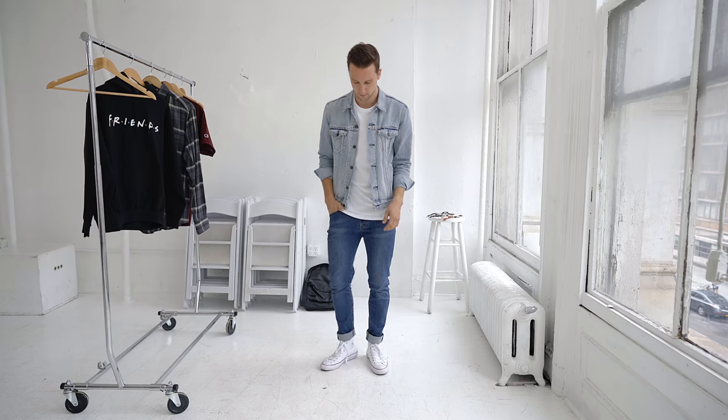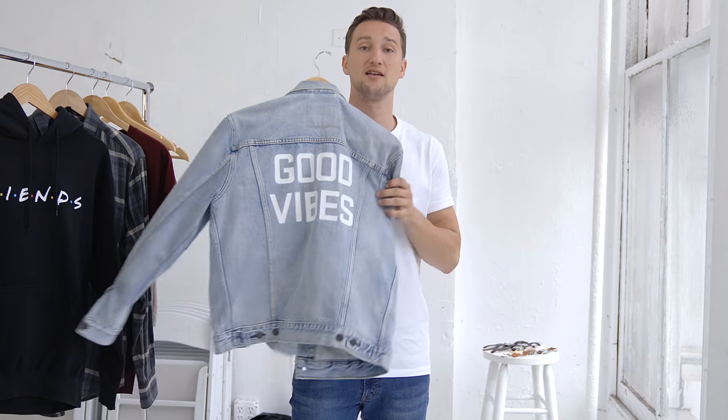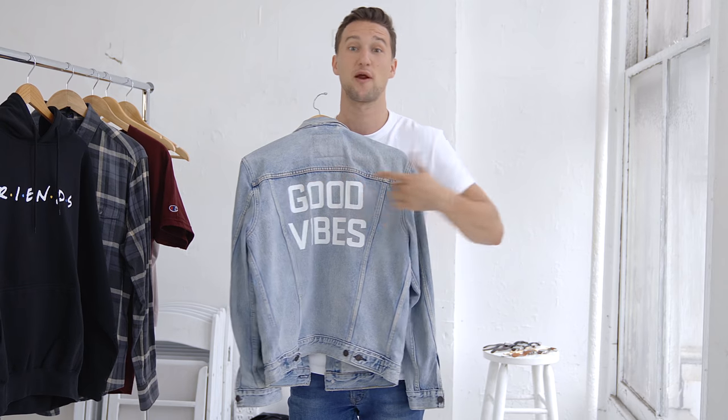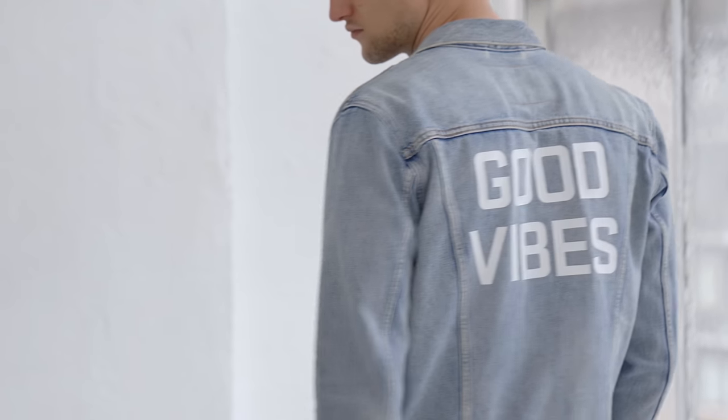Now we're getting into fall so we do need to integrate a light jacket into your wardrobe. I personally love denim jackets — I can't overemphasize it. I think this needs to be in your closet. This is a classic Levi's jacket that I customized a little bit. It could be a nylon bomber jacket or whatever fits your vibe, but just a light jacket that works with the rest of the pieces you choose to wear.